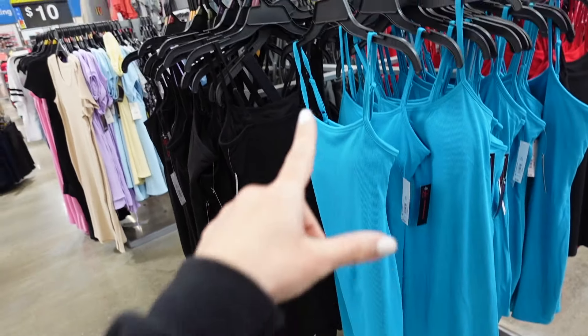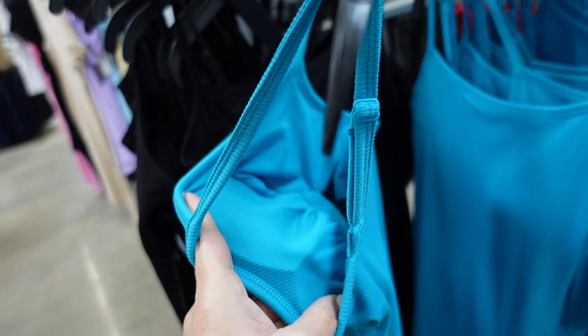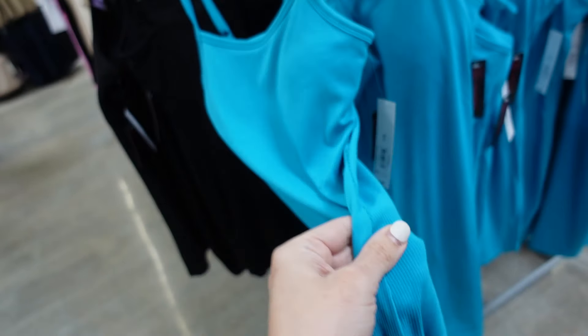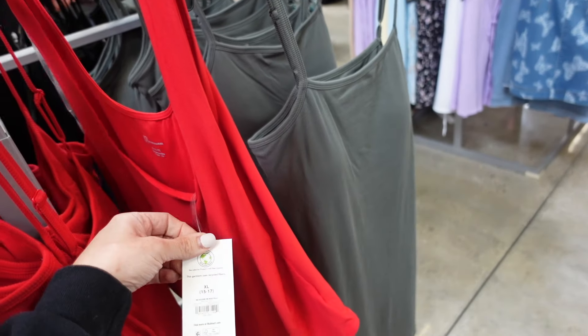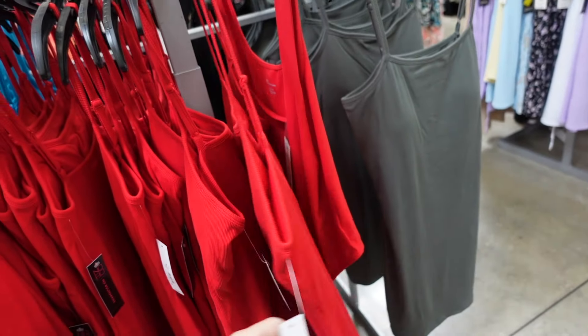Dresses from No Boundaries. These have the thin adjustable straps, the built-in shelf bra, and also removable pads. Shorter, fitted through the body, and squared in the back. Really soft and stretchy. The blue also comes in black, there's red, and the green. They are $5.98.